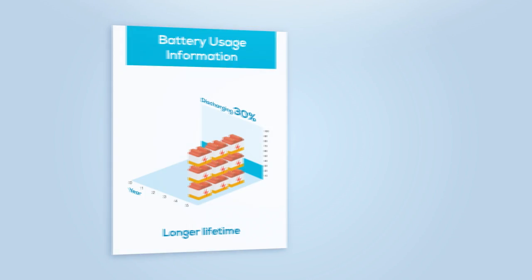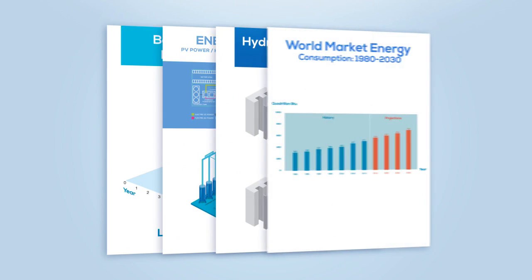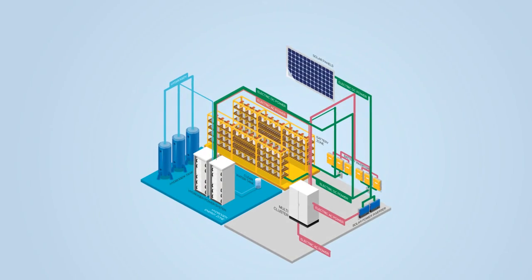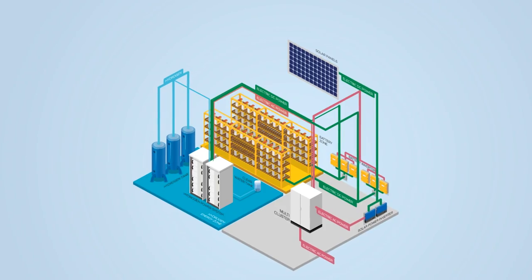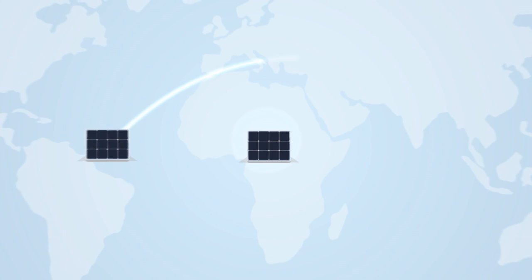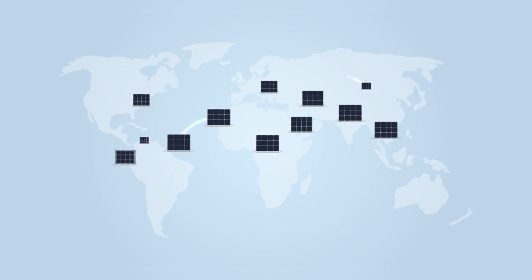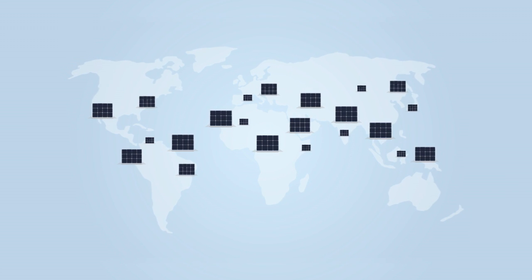We have been collecting data about our system and are eager to share our findings with interested universities and institutes. We strongly believe in renewable energy and the potential of hydrogen-based energy storage, and are confident that there will be more installations of this kind around the world in the coming years.